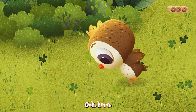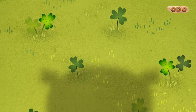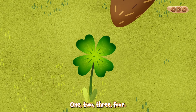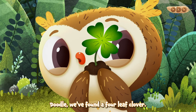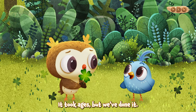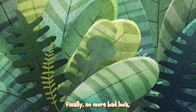Is that it? No. One, two, three, four! Doodle! We found a four-leaf clover! Wow! Well done, Odo. It took ages, but we've done it! Finally! No more bad luck! No more bad luck!